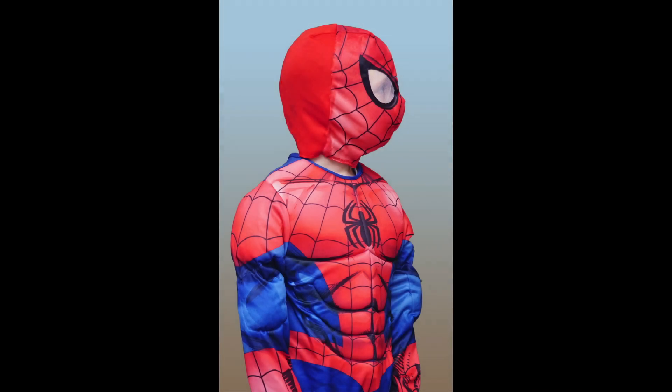Spider Boy. There had to be a Spider-Man outfit in here somewhere, and what better than a young man showing off his blue and red hero costume. Perfect backdrop for these two strong colours. I like the way he's standing, but maybe would have preferred to see his face pointing towards the camera. A fun image.